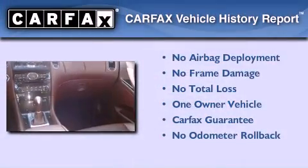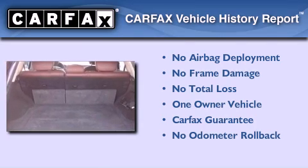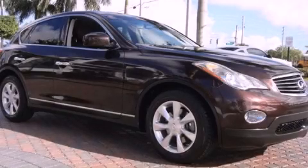This Infiniti has had only one owner and it qualifies for the Carfax buy-back guarantee. This vehicle won't last long at this price. Call and arrange a test drive now.